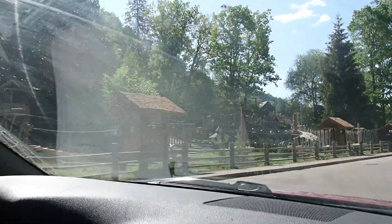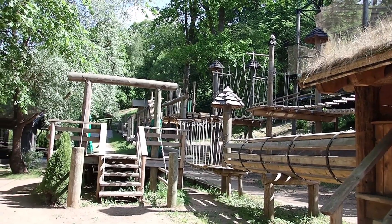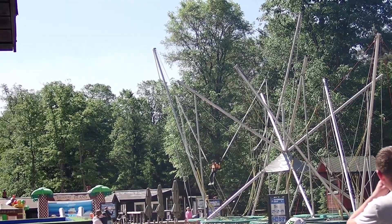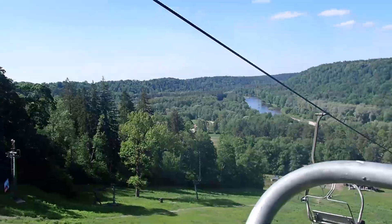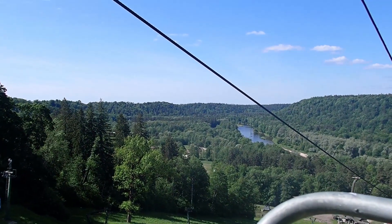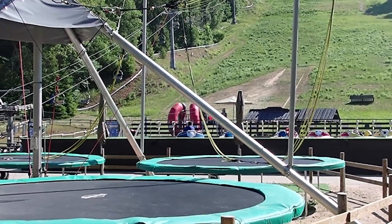Our next stop was Tarzan Adventure Park. The park was really neat — they had a ropes course, jumpies, trampolines, and a bunch of other things. Each of the attractions were sold separately, so we decided to just take the ski lift up to the course on top and take these carts that run on a metal track down the hill.